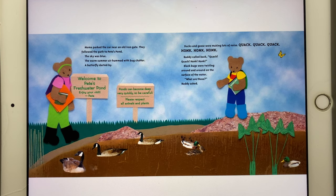The sky was blue. The warm summer air hummed with bug chatter. A butterfly darted by. Ducks and geese were making lots of noise. Quack, quack, quack. Honk, honk, honk.